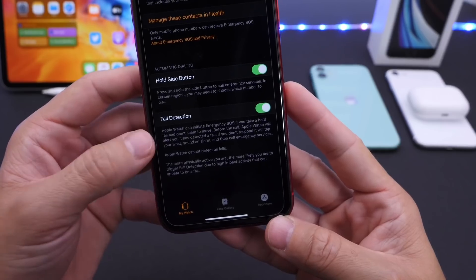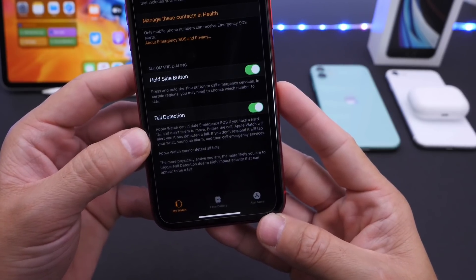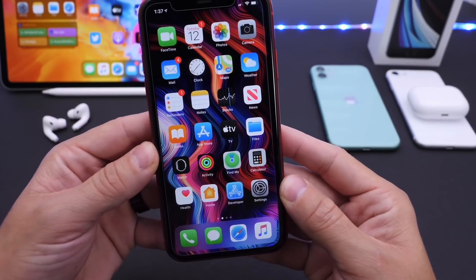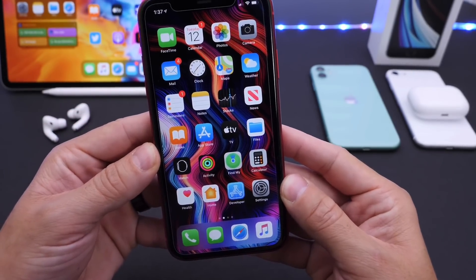Now while the service isn't perfect and sometimes it can get activated depending on what you're doing, it is an awesome setting and something I recommend turning on. Again, it is off by default and I recommend turning it on whenever you have the chance if it supports your Apple Watch. It's a great setting to save lives as well.